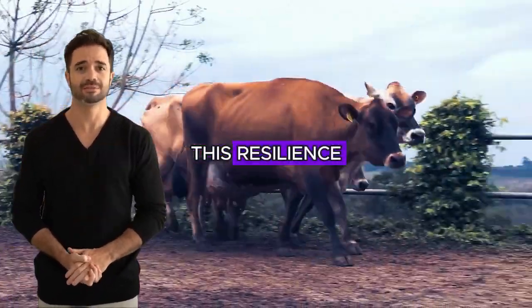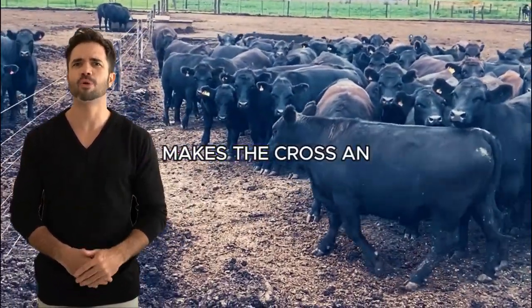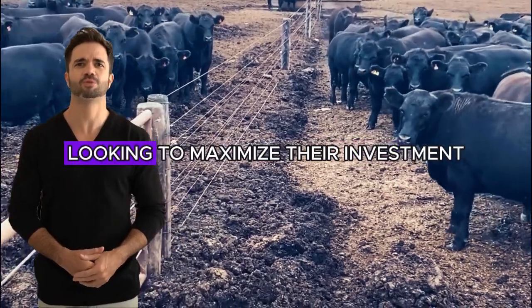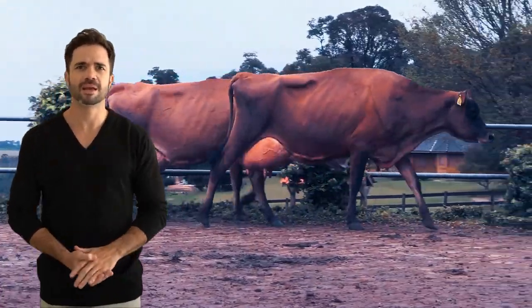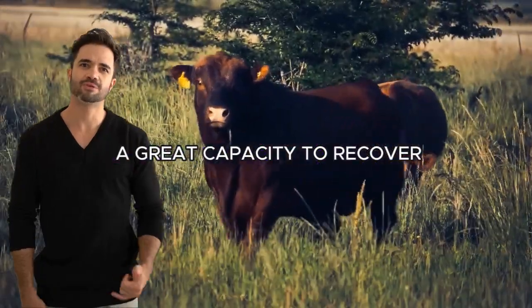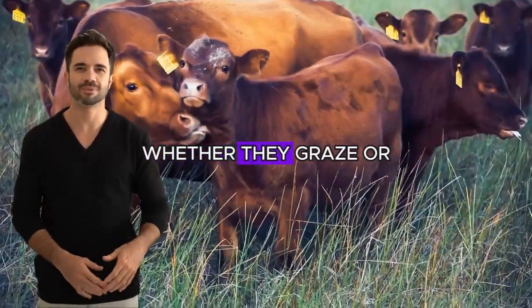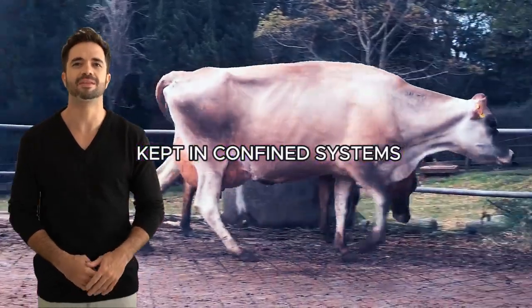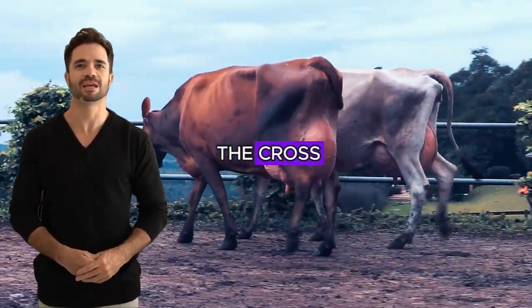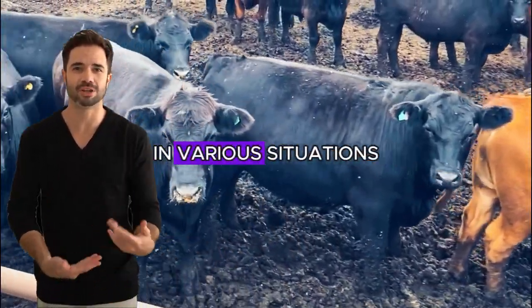This resilience, combined with their ability to thrive in both extensive and intensive systems, makes the cross an ideal choice for farmers looking to maximize their investment. Not only are they more resilient animals, but they also have a great capacity to recover and adapt to different types of terrain and feeding. Whether they graze or are kept in confined systems, the cows resulting from the cross can adjust to different diets, allowing them to maintain their productivity in various situations.